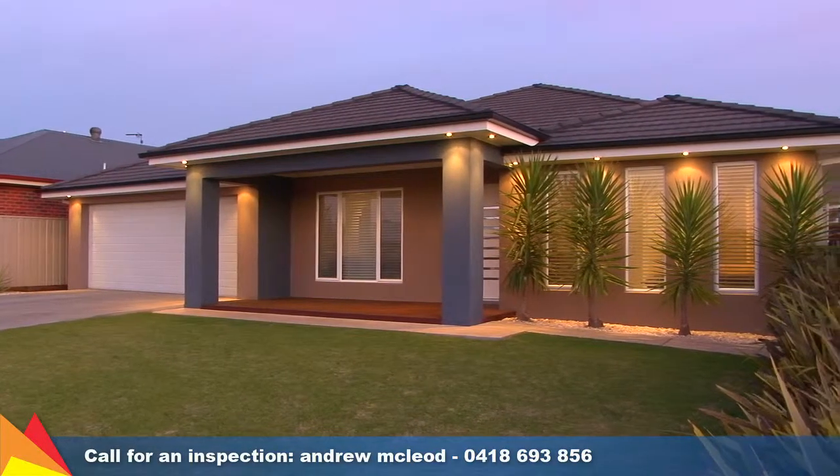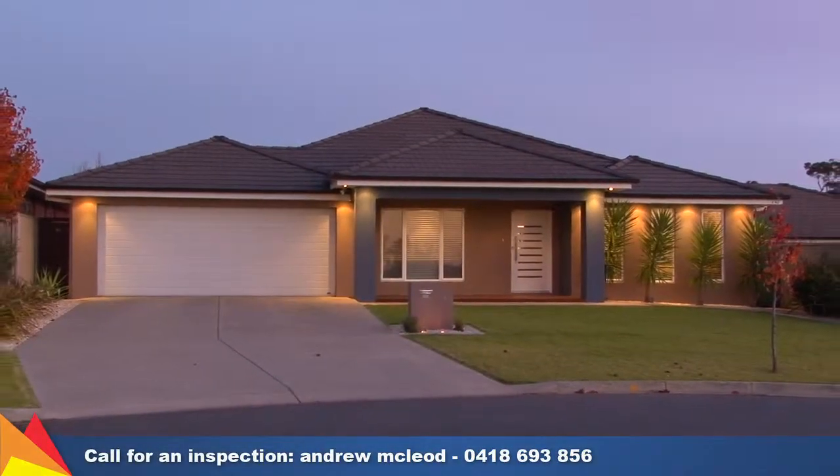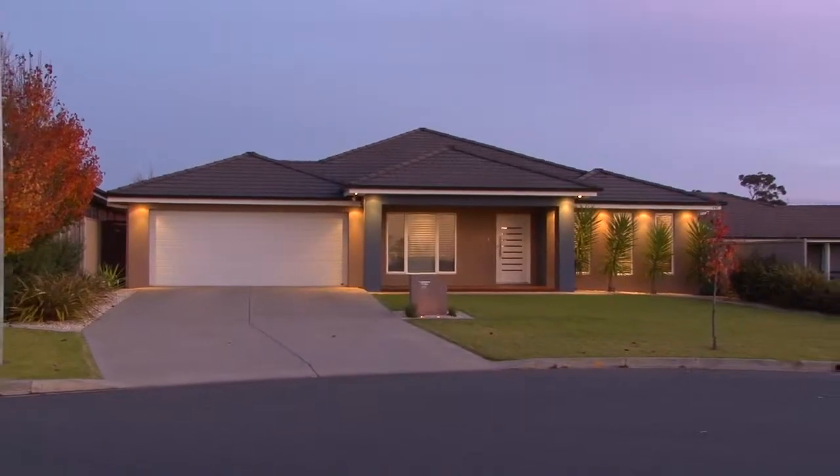A contemporary and quality home blending inside and out. I invite you today to contact me for a private inspection.